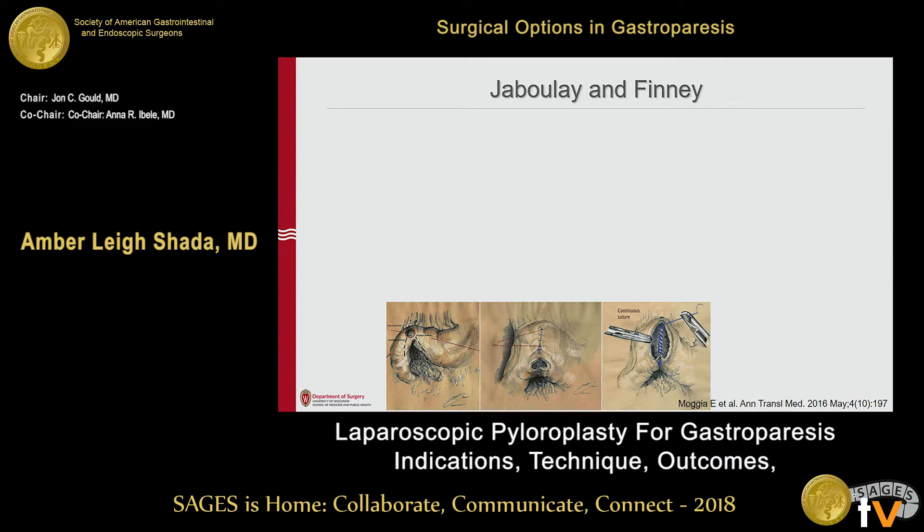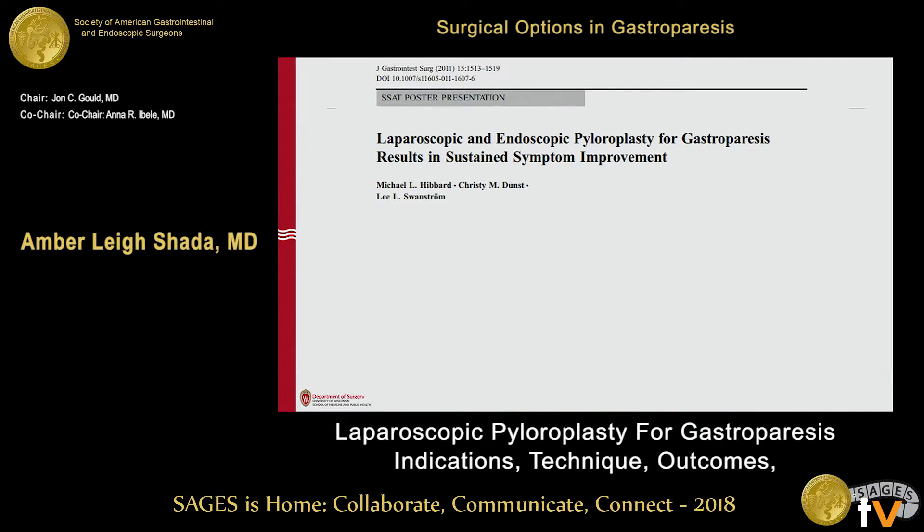The Jaboulay and Finney pyloroplasties are probably overkill for this patient population. Jaboulay spares the pylorus itself, so it's more commonly used in cases of pyloric scarring — and by definition, these gastroparesis patients are going to have a normal-appearing pylorus. The Finney, which extends through, looks similar at the end. Both are technically more demanding, requiring suturing of the posterior as well as the anterior, so they're more time-intensive and overkill in this population.